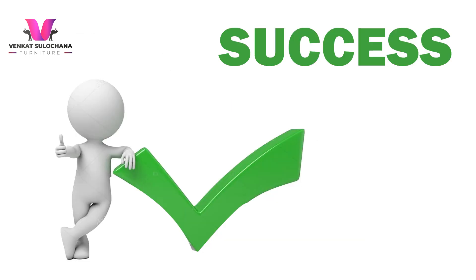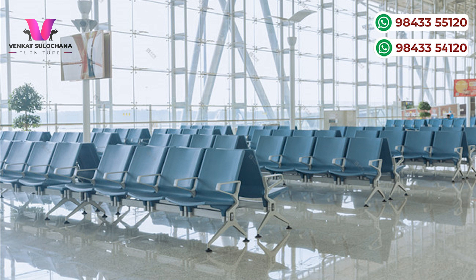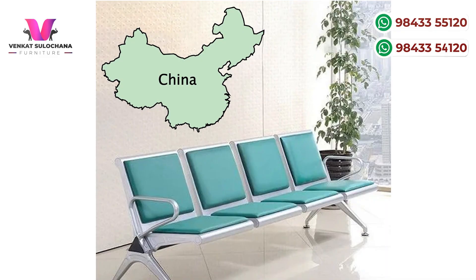I am not a 3-seat sofa — you are also a 3-seat sofa. The first name is the airport sofa. It is the first time in China and India.